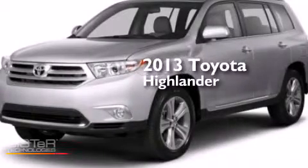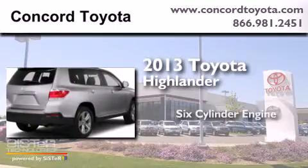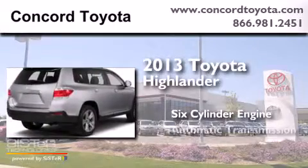This is a brand new 2013 Toyota Highlander. It features a six-cylinder engine and an automatic transmission.